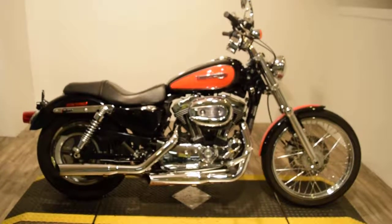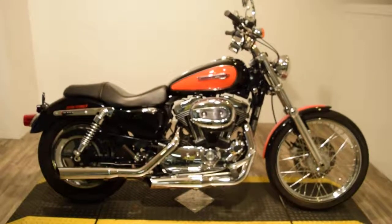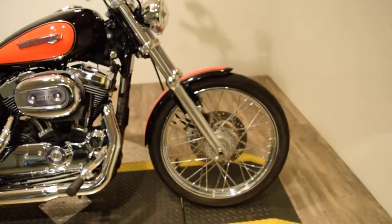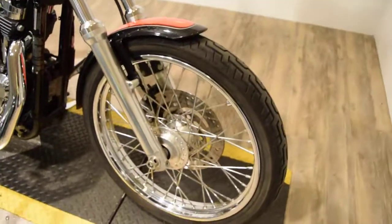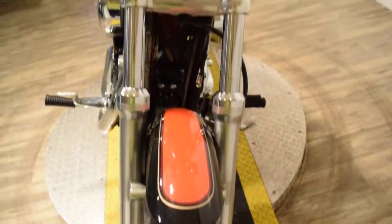Monster Power Sports is offering this 2009 Harley-Davidson XL1200 Custom Sportster. You can see 25 more pictures of this bike, get pricing information, fill out a credit app, and find out what your trade is worth, all at our website, monsterpowersport.com.